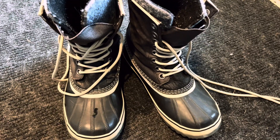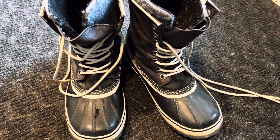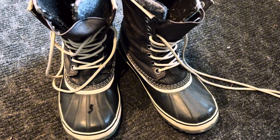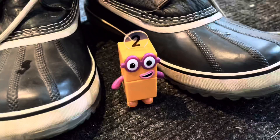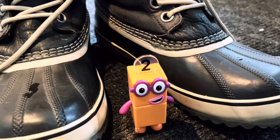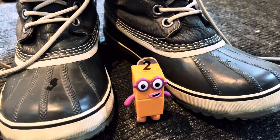I need to wear some snow boots to shovel, to keep my feet warm and dry. How many boots do you see? There are 2 boots, or we call them a pair of boots, which means 2.